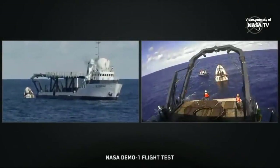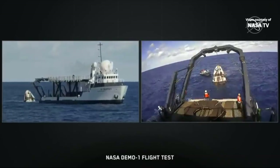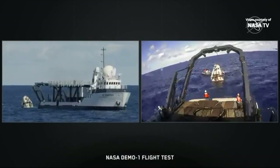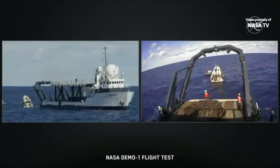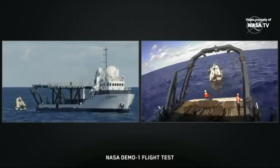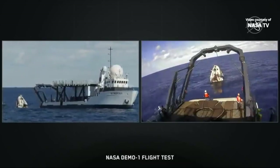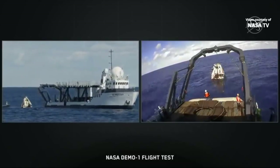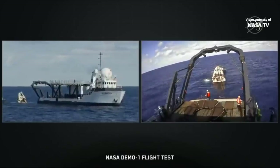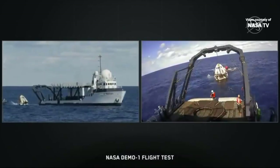We're continuing to watch Dragon's recovery. At this point the teams have already lowered the vessel's hydraulic lift mechanism down into the water as they're getting ready to bring that Dragon spacecraft up into the on-deck translation system that SpaceX decided to call the nest. Dragon's going to remain in that nest during its journey back to the coast, where it's going to arrive at Port Canaveral, Florida, and we're expecting that to take about 30 hours or so, as they're a little over 200 nautical miles out to sea.